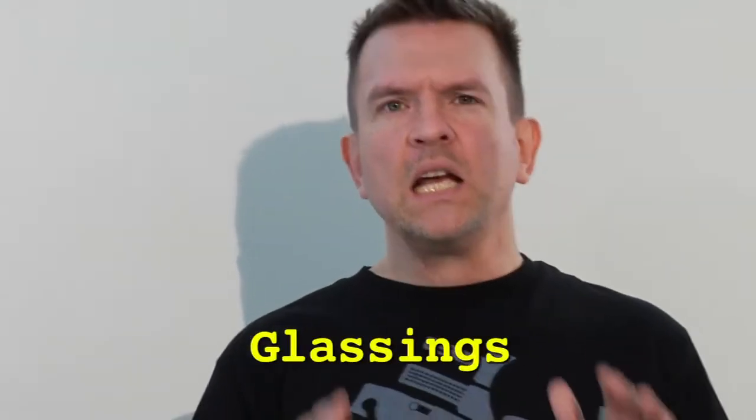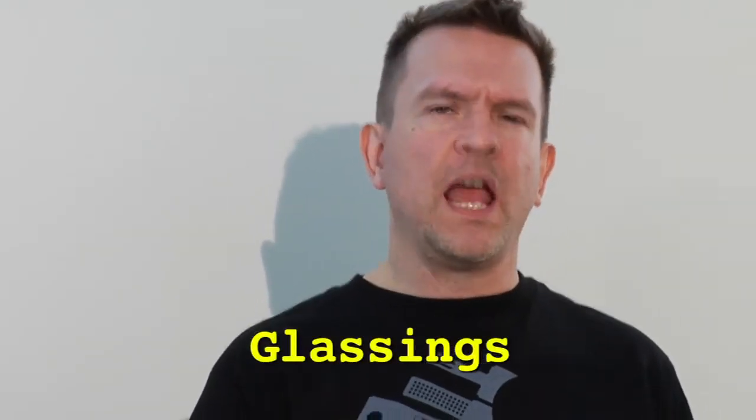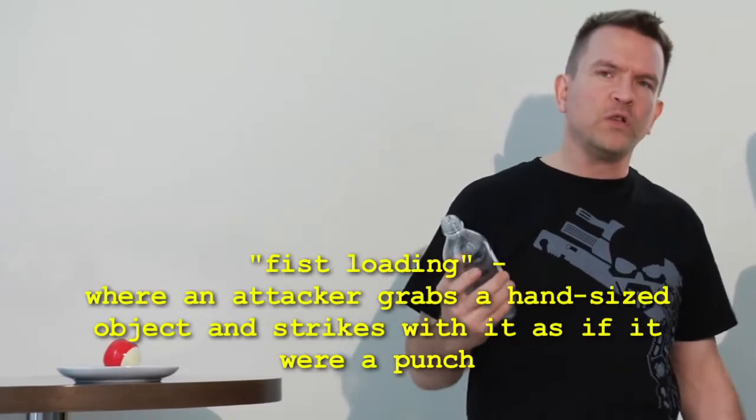What are glassings? Glassings are the most common category of what you might call fist-loading. Somebody takes something hand-sized and puts it in their hand in order to throw a more powerful punch. So they're not just throwing their hand at you — they're throwing their hand with something in it. Statistically the most common object will be a glass or a bottle, usually a beer bottle.